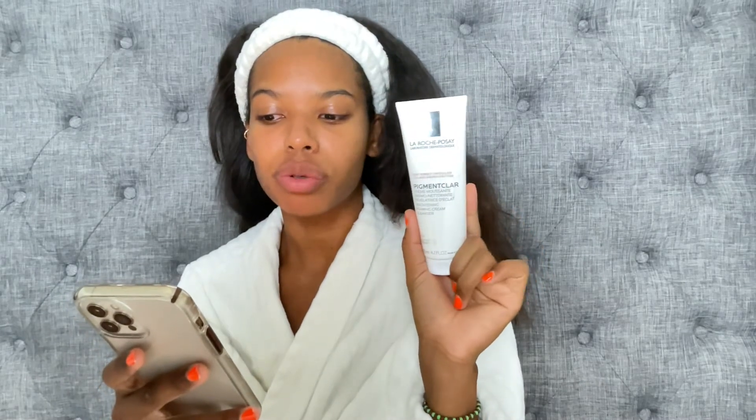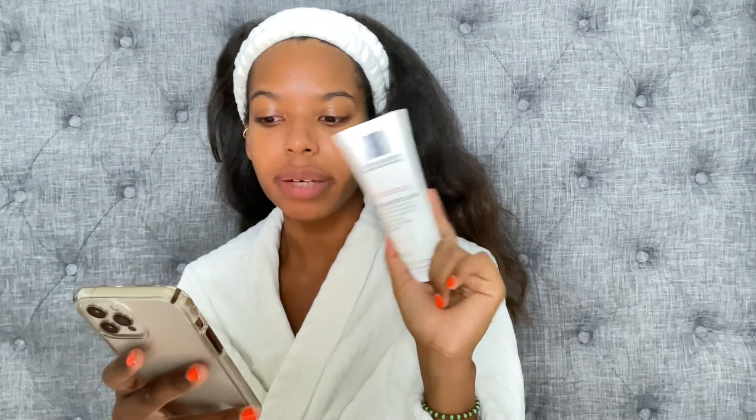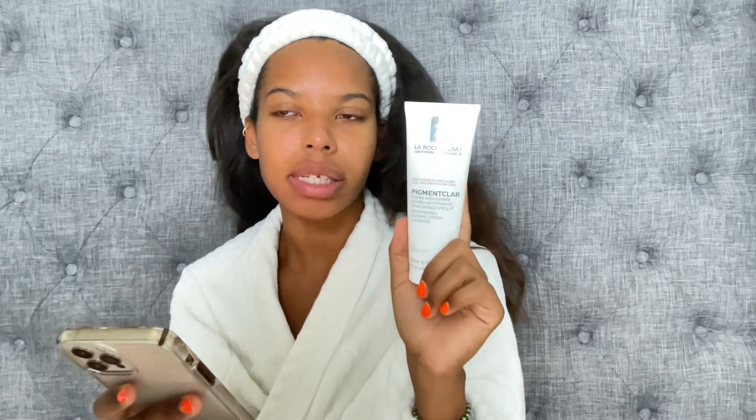The key ingredients include lipohydroxy acid, a derivative of salicylic acid with exfoliating and skin renewing properties. Before I had this, I didn't use cleansers with any active acids in them, but I love having that extra little boost in my cleanser. I notice it exfoliates my skin and I don't have to even think about exfoliation because it's built into my routine.